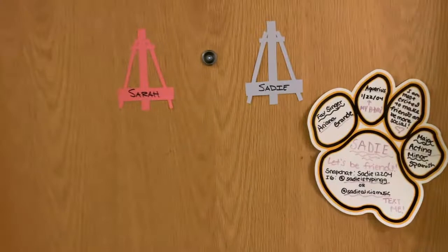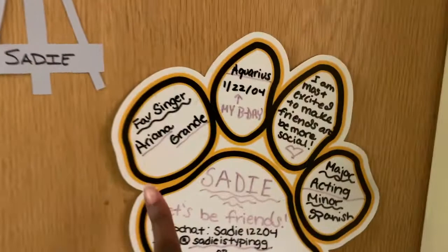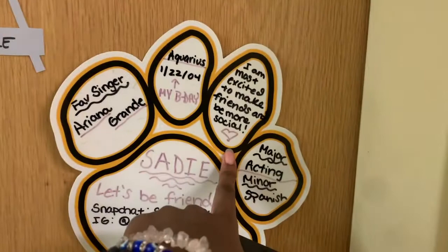First things first — you can see 'Sadie and Sarah' on the door. She took her paw print off and I put on my paw print. You can see my favorite singer, my star sign, my birthday, what I'm most like, what I'm most excited for, and my major and minor.